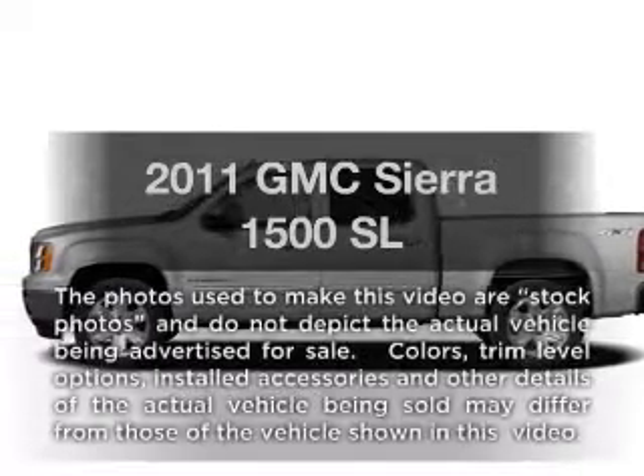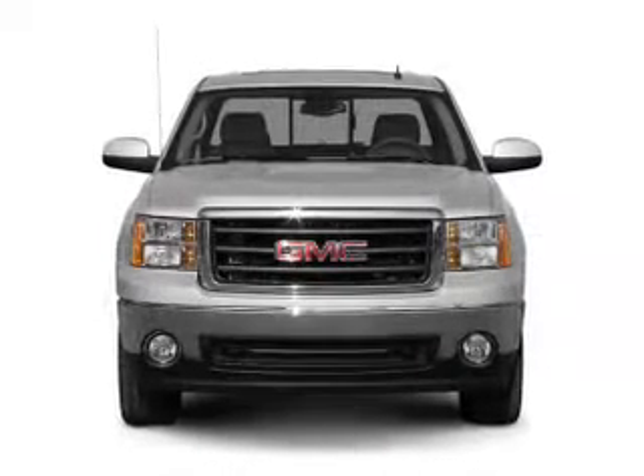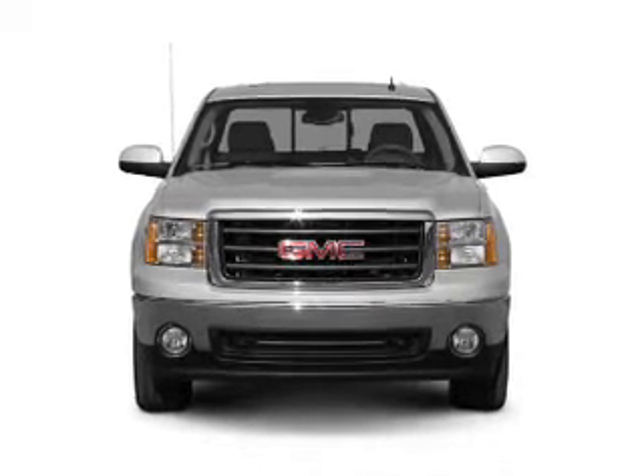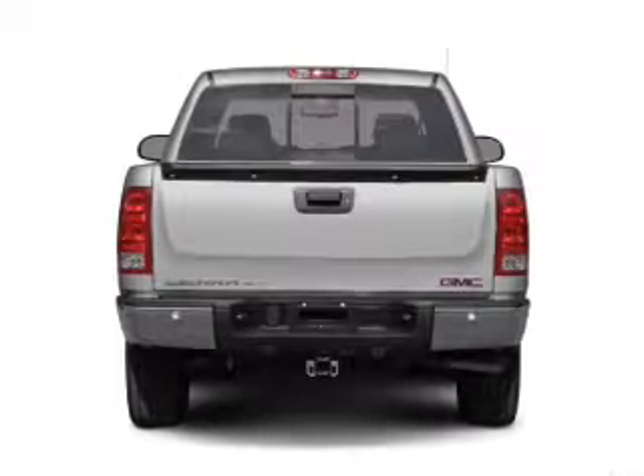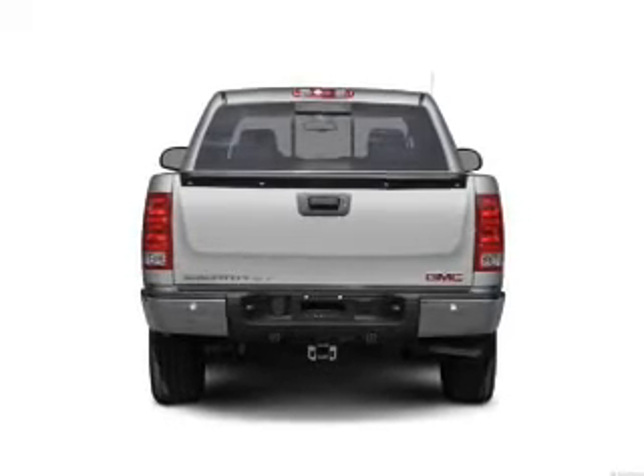Imagine yourself in this 2011 GMC Sierra 1500. This is the set of wheels you've been looking for. With a powerful 8-cylinder engine driven by an automatic transmission, the anti-lock braking system will keep you safe on the road.